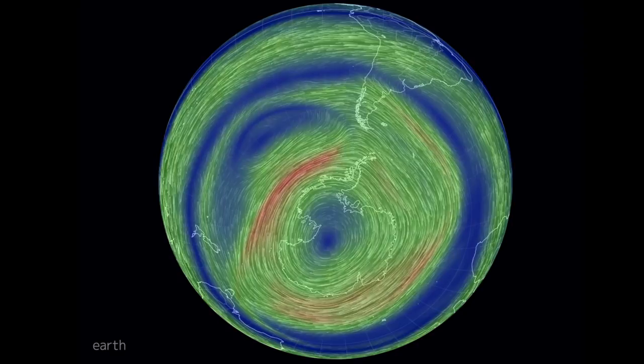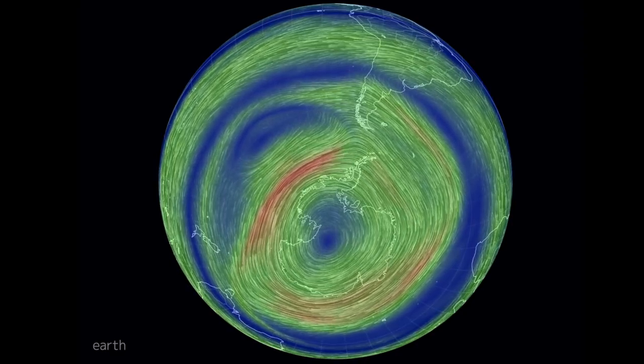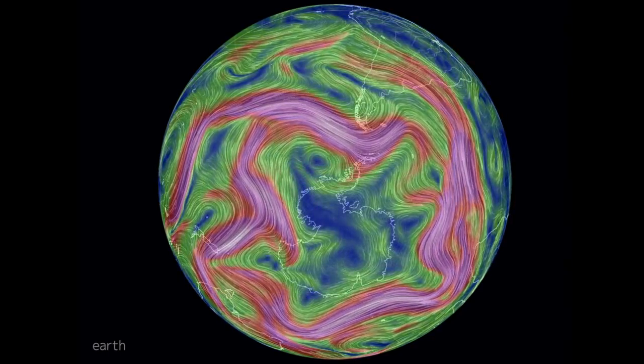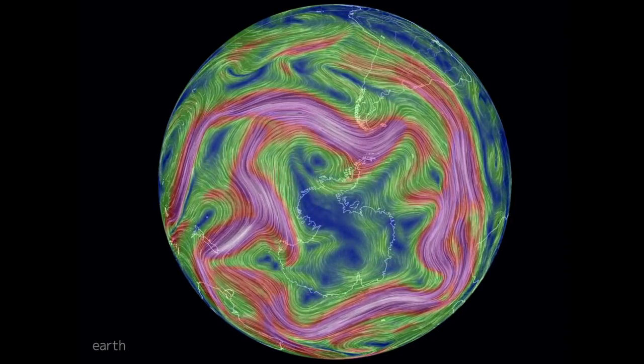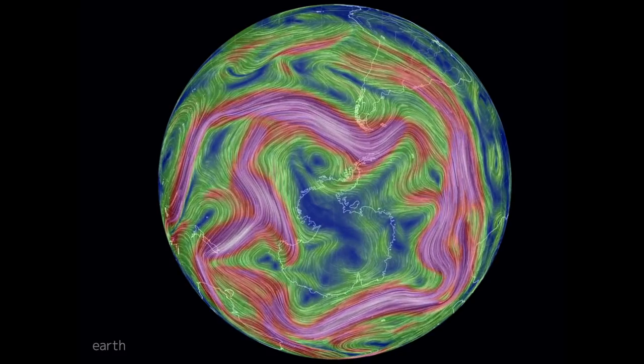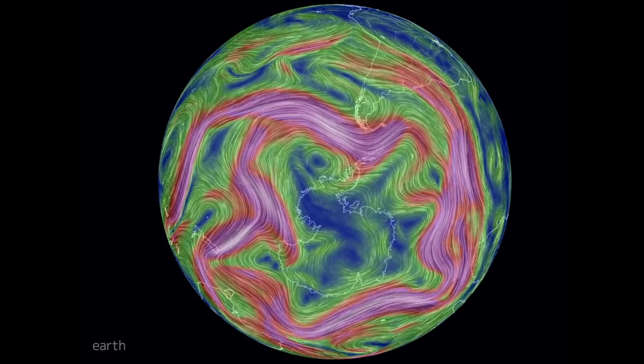If we go down deeper into the atmosphere, all of a sudden the wind flow becomes distorted — it's a sinusoidal, sinuous kind of flow, not a circular flow anymore. You can see a chaos of wind flows: circular, sinuous, all sorts of patterns.